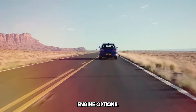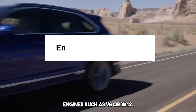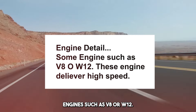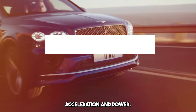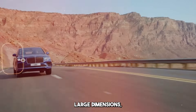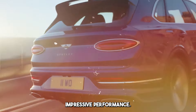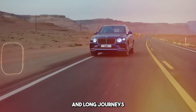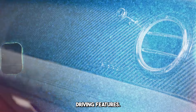It offers different engine options. These can often be powerful and high-performance engines such as V8 or W12. These engines deliver impressive acceleration and power despite its large dimensions. The Bentley delivers impressive performance, preferred for both urban driving and long journeys with its powerful engines and comfortable driving features.